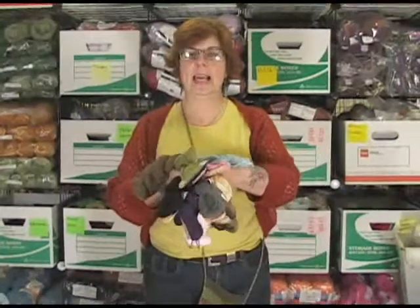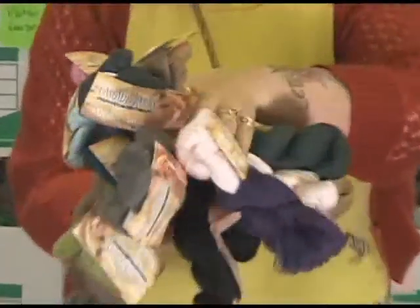This is the Cascade Alpaca Lace and I'm pretty sure we have more colors than this. Look at that gray, and there's purple — Siobhan's color.